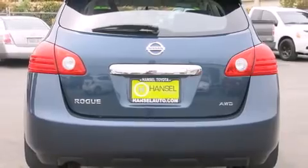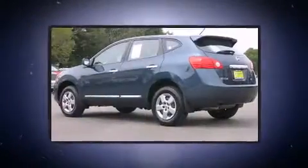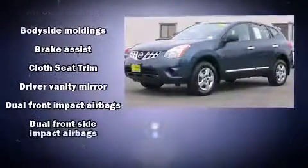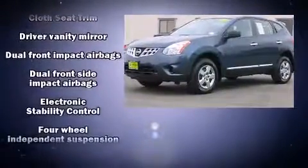Safety equipment has been integrated throughout, including dual front impact airbags, front side impact airbags, traction control, brake assist, anti-whiplash front head restraint, ignition disabling, and four-wheel disc brakes with ABS.